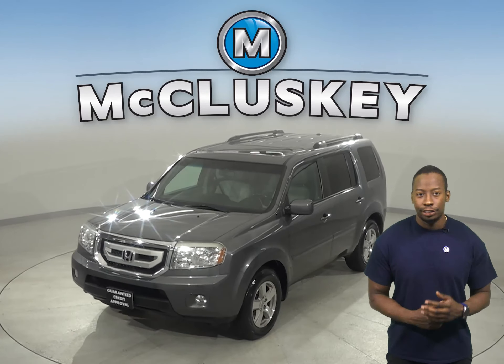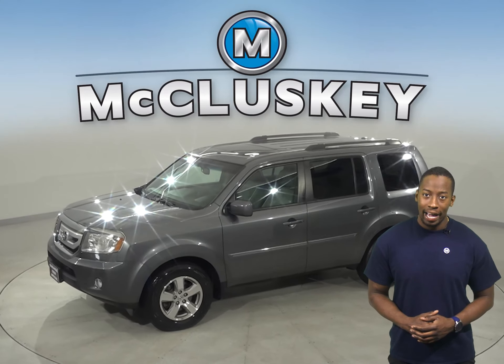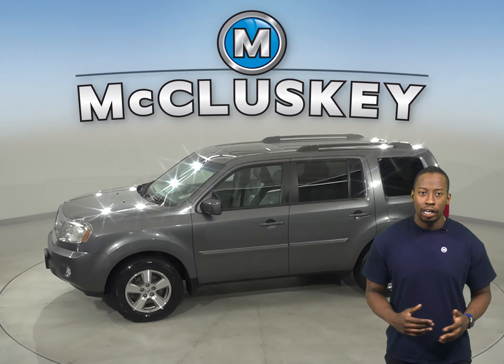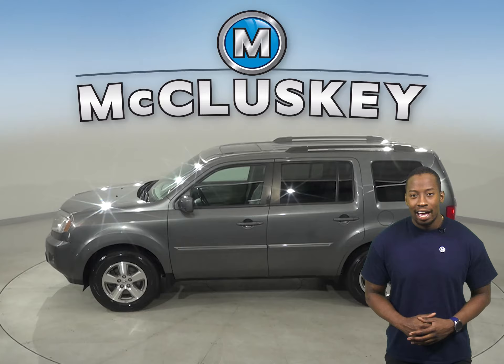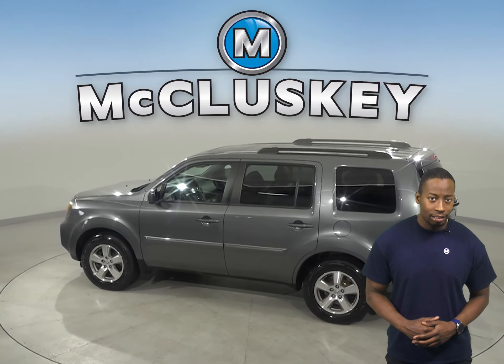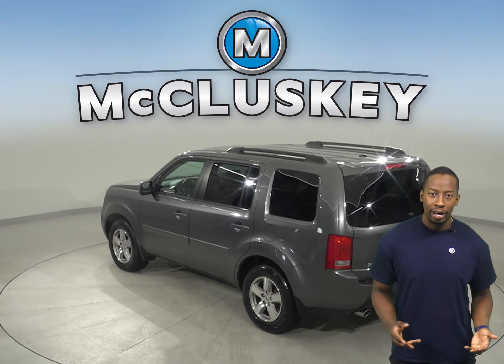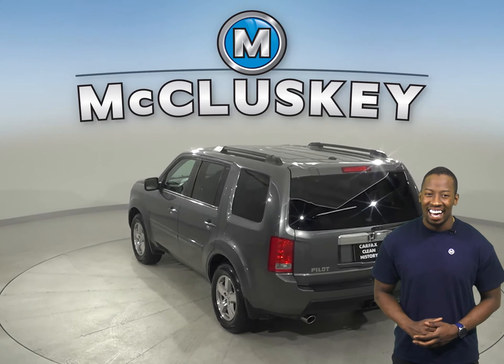If you're looking for a reliable four-door SUV, then check out this 2011 Honda Pilot. This Pilot has gone through and passed our extensive 172-point inspection and comes with a clean Carfax report. It even has 153,000 miles on the odometer. It gets up to 22 miles per gallon on the highway, which is great for a vehicle of this size.